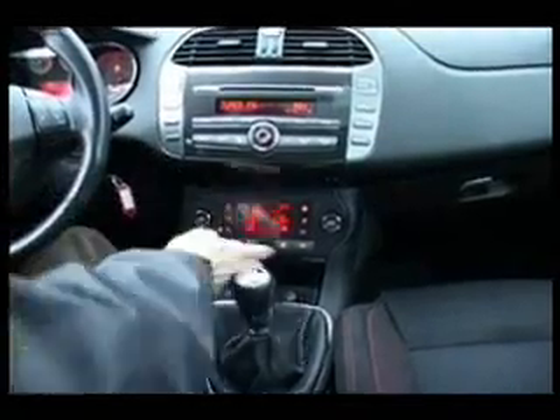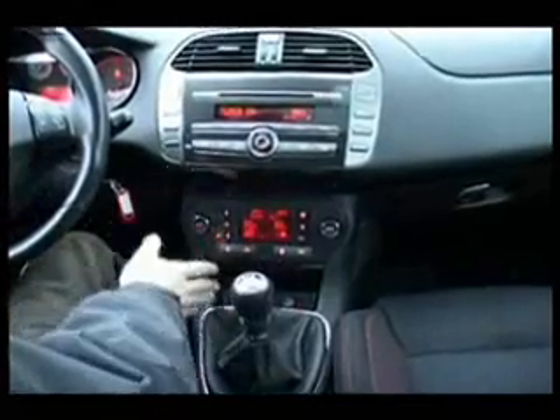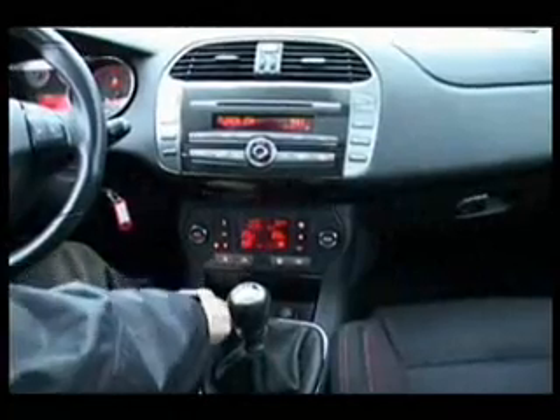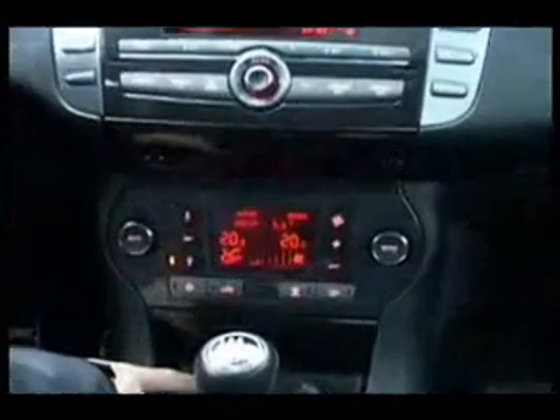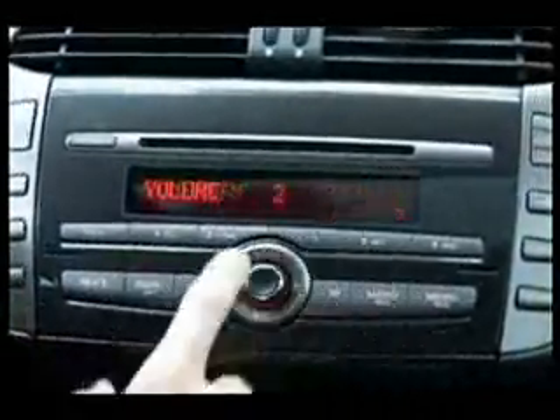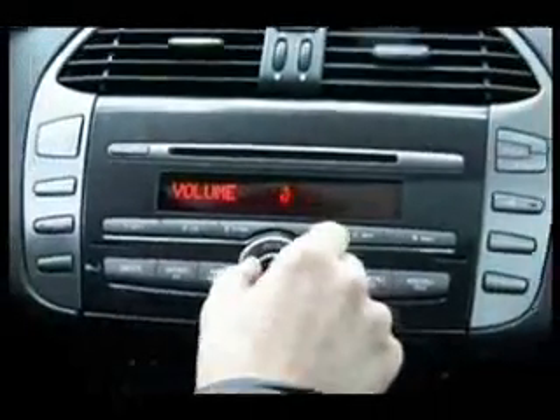Tutaj mamy bardzo dużo gadżetów. Dwustrefowa klimatyzacja — kierowca i pasażer regulują sobie temperaturą. Poniżej mamy przycisk do mobilnego przenośnika plików audio. I powyżej tutaj kokpit centralny — mamy tunerek z joystickiem sterowany.